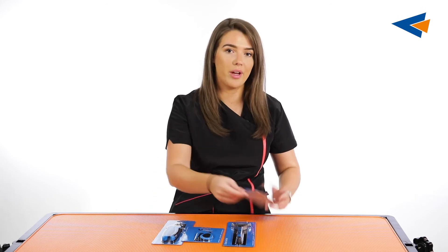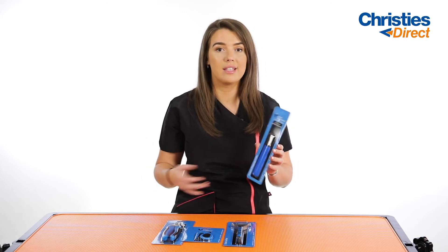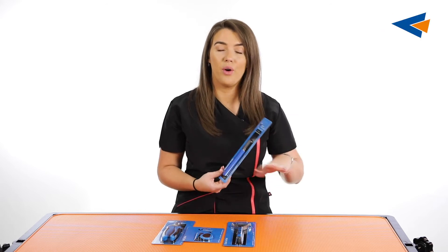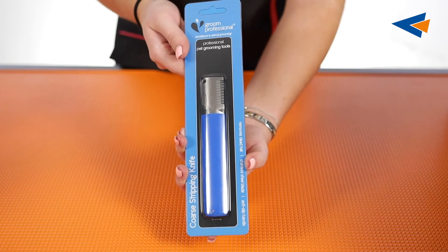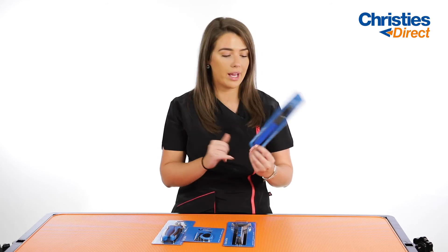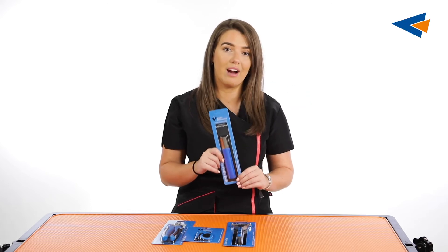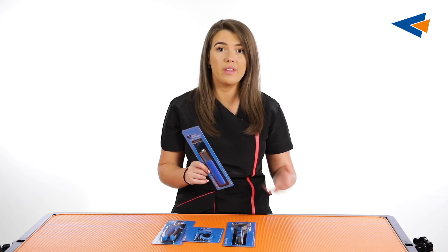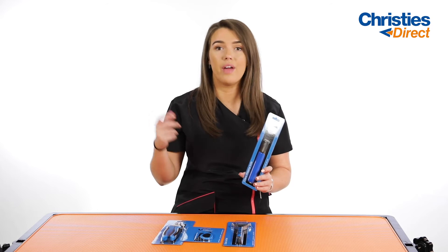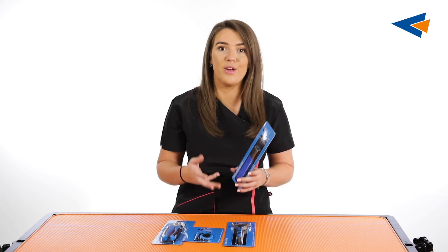The final grooming tool is the Groom Professional Coat Stripping Knife. These stripping knives are designed for wire coated breeds and make hand stripping a lot easier. Hand stripping is a very difficult technique that many shy away from, wanting to make sure they're doing it right and not hurting the dog. This is the coarse one — it has an anti-slip handle and is perfect for removing dead hair. Even if you don't want to go the full hand stripping route, running these through the coat — similarly to the coat rake — will remove any excess or dead hair so you're only working with the hair you need.